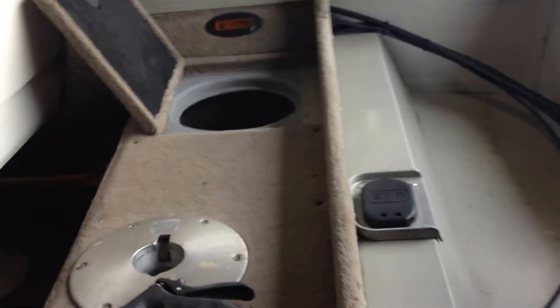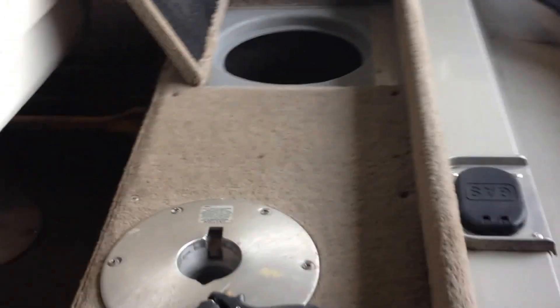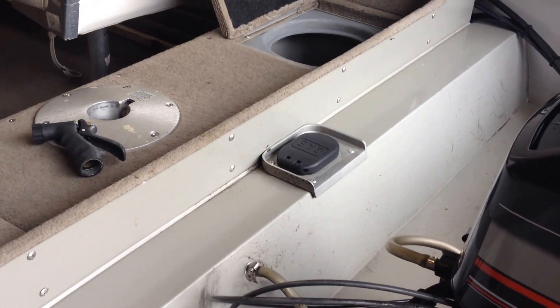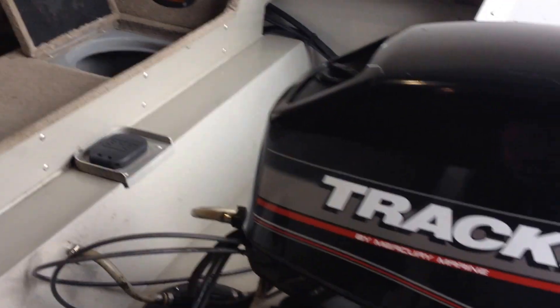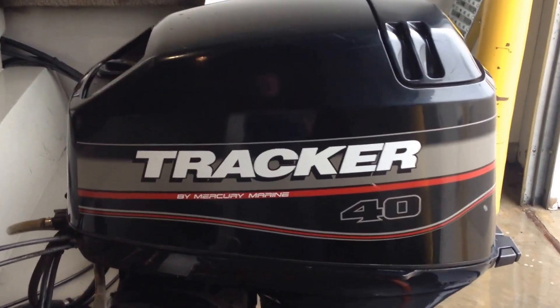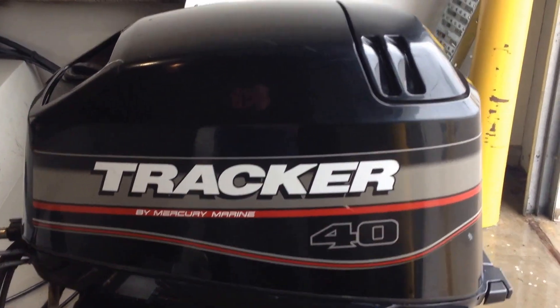In the rear you've got your battery box and a handy bait well over there. There is an internal gas tank — I believe it's a 15-gallon tank. It runs your Mercury 40 horse by Tracker.